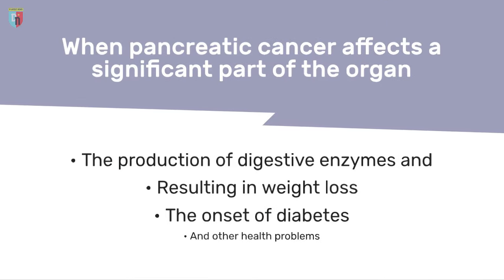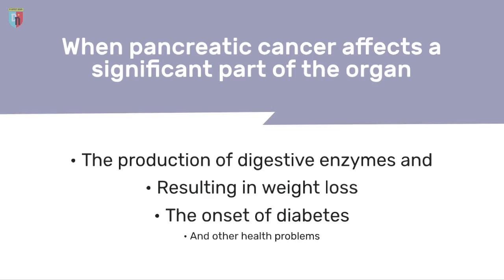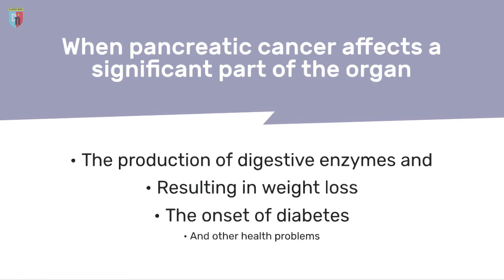When pancreatic cancer affects a significant part of the organ, the production of digestive enzymes and hormones is compromised, resulting in weight loss, the onset of diabetes, and other health problems.